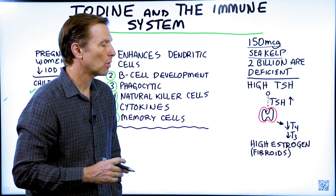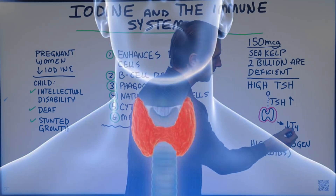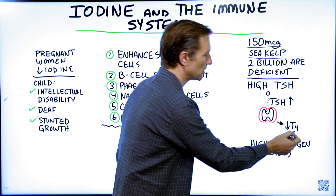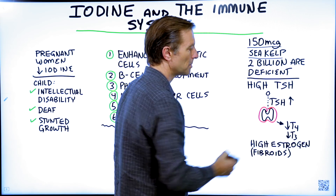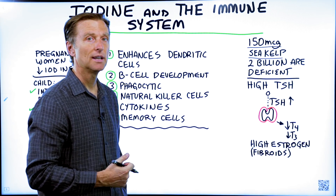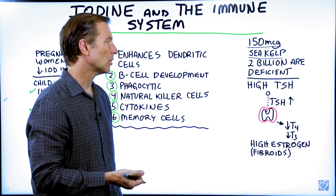Iodine is needed for the thyroid. If we look at the thyroid hormones, T4 and T3 — T4 being the inactive version and T3 being the active version — the 4 and 3 represent the number of iodine molecules. The thyroid is the gland that stores iodine and helps make thyroid hormones.